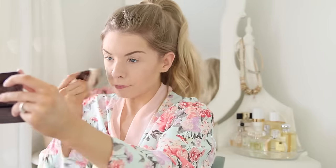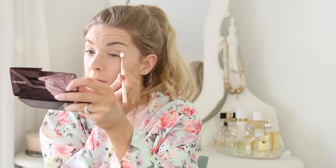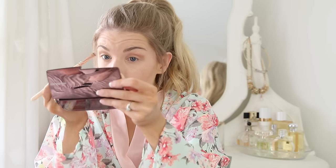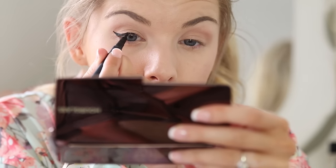Then on to my eyes - I used Zoeva's Cocoa Blend Palette and used the colour Sweet End for my lids. For the crease I used the colour Substitute for Love. And for my inner corners and brow bones I used the lightest colour, which is Bitter Start.